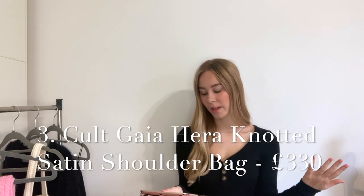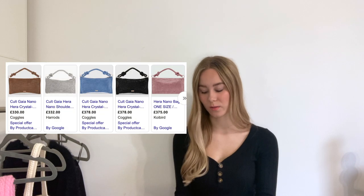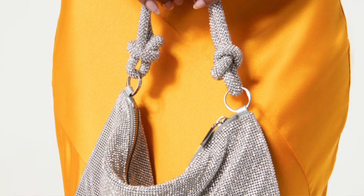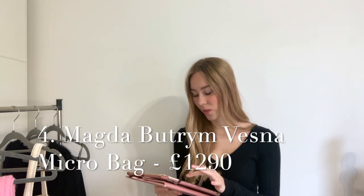Moving on to the more common bag: the Cult Gaia Hira, which sits at about £300. They do many different colour variations — a black which is quite hard to track down, a blue variation, and the typical silver. I did look at getting this as a more affordable clubby bag, but I saw around the internet that the quality can be absolutely abysmal. If within a couple of wears the crystals are falling off, that's not a good look — even if it is only £300. It's still £300 for an item that could fall to pieces.